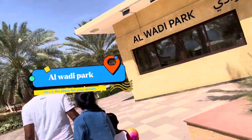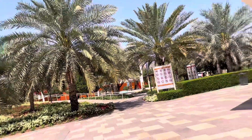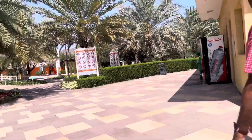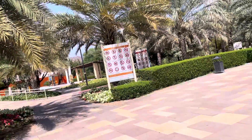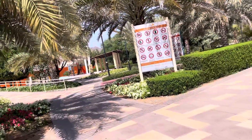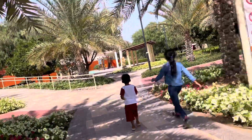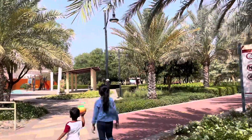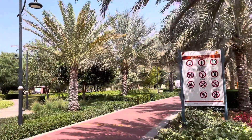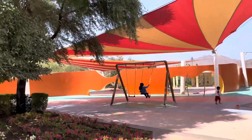Now we are going to Al Wadi Park. If you want to know about Al Wadi Park, it is a park full of slides, swings, and some resting areas. I was pointing over to that play area — my brother took the ball.